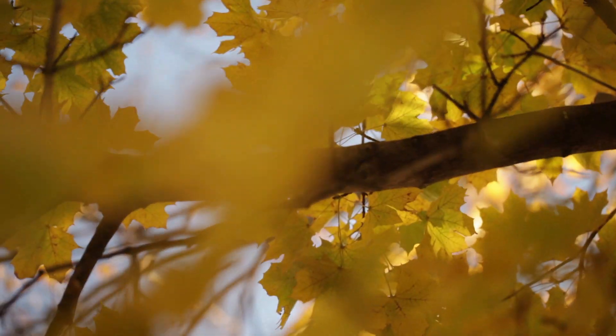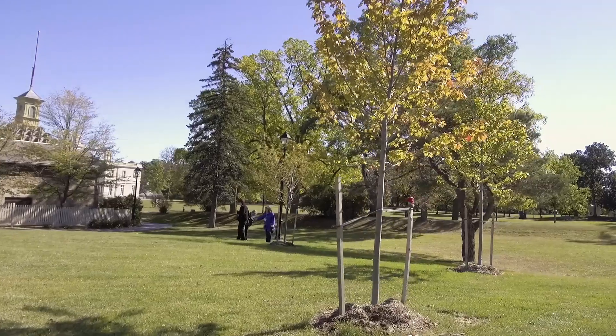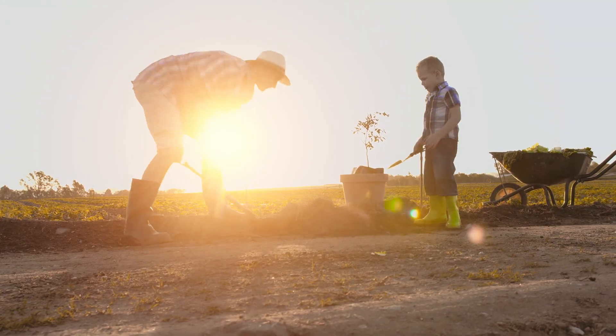At AMA, we set out to understand the challenges facing growers today, to find solutions for them, and to help them become better stewards of the products that they're producing. Rootsmart is a game changer.